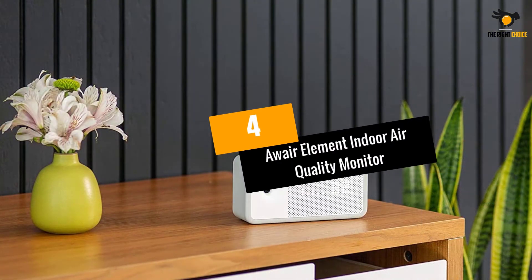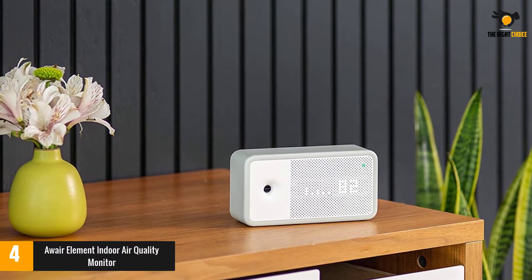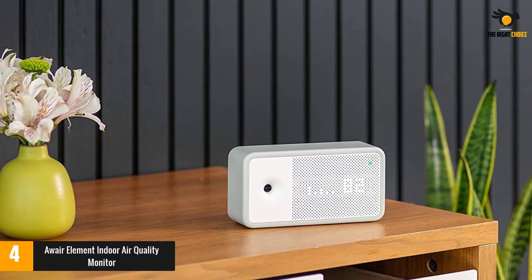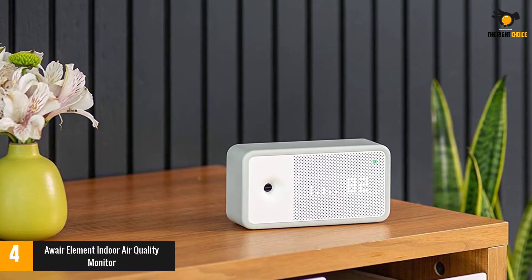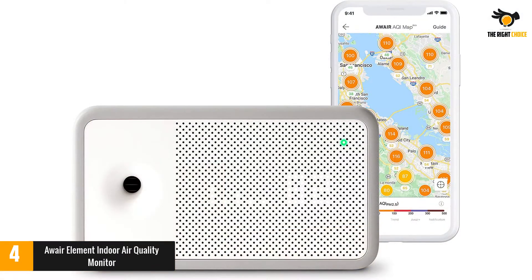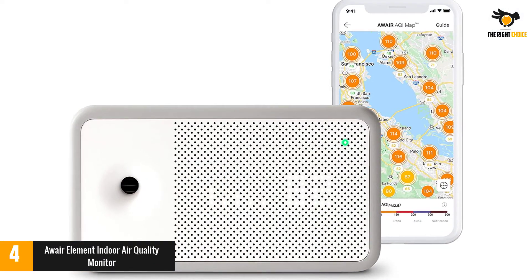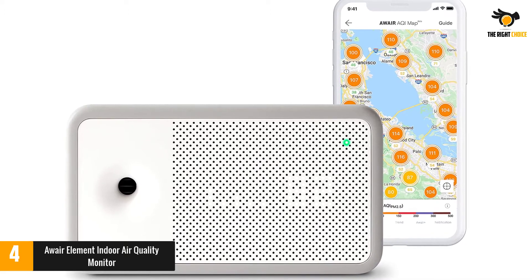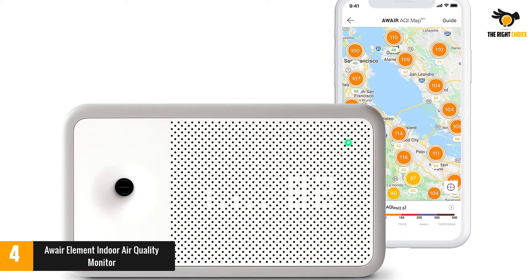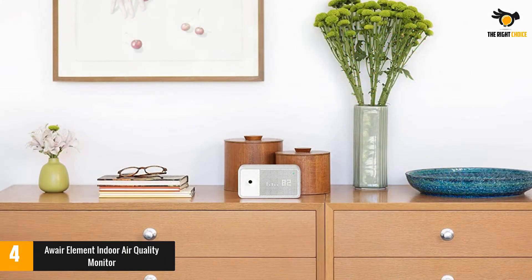At number 4: the Aware Element Indoor Air Quality Monitor. Many products made today are designed to interface with smart home technology, allowing you access and control via Bluetooth and Wi-Fi to your smartphone, tablet, or computer. We like the Aware Element for its ease of use, customizable interface, and ability to integrate with its free app — available for iOS and Android — as well as Alexa or Google Assistant.